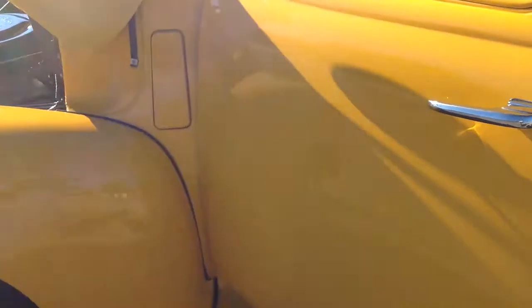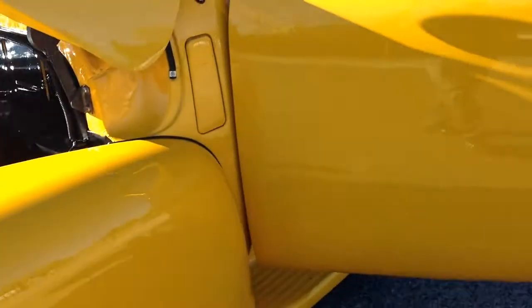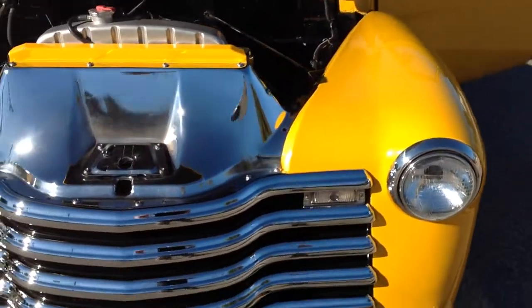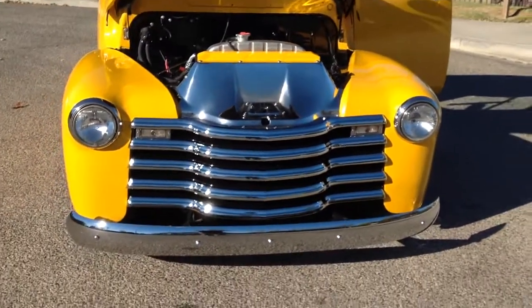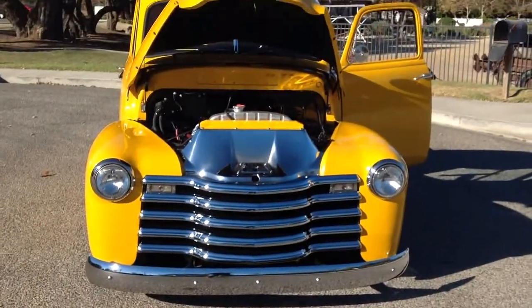Nice old truck. Well, if you want to see this one in person, come out to California Cars. We're at 2158 Union Place, Simi Valley, California. Phone number is 818-591-1313. Myself, Rich, or Gary can help you and give you some more information. Thanks for watching.